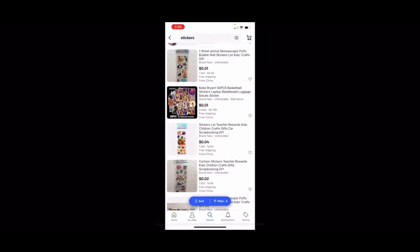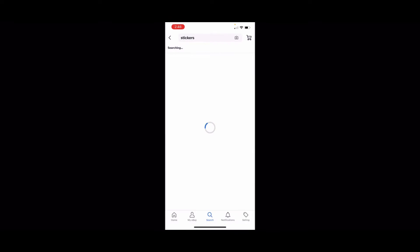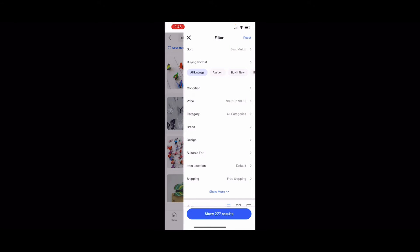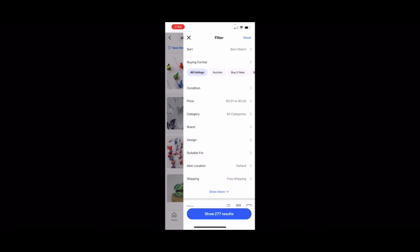Okay, as you can see here on the eBay app, we are going to go in, then go to the search bar, go on stickers — you could also go on recipes — then go over to filters in the upper right-hand corner. Go into pricing, put in the minimum 0.01 cents and in the max 0.05 cents, go back, then go down to the bottom where it says shipping, click on that, then go over to free shipping and click on that.